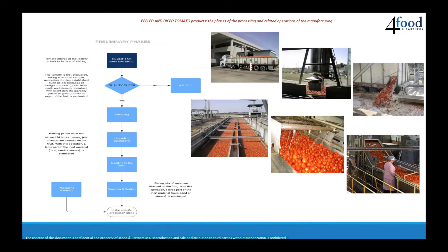After the unloading operation, there is the sending of the raw material to the convoy to the production line. Parts of foreign bodies are eliminated during this stage.